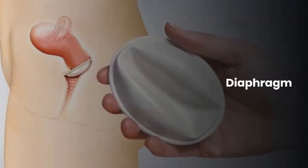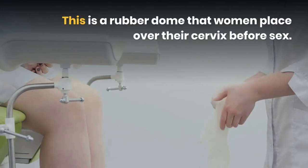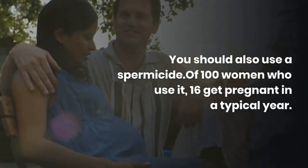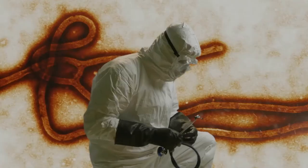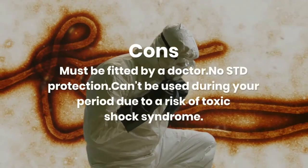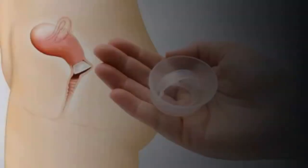Diaphragm. This is a rubber dome that women place over their cervix before sex. You should also use a spermicide. Of 100 women who use it, 16 get pregnant in a typical year. Pros: inexpensive — a $15 to $75 device lasts two years. Cons: must be fitted by a doctor, no STD protection, and can't be used during your period due to a risk of toxic shock syndrome.